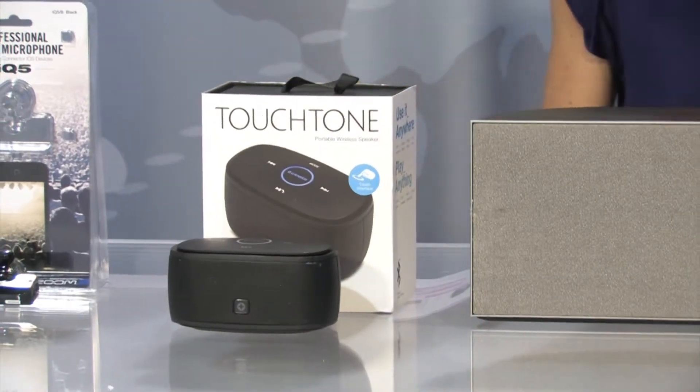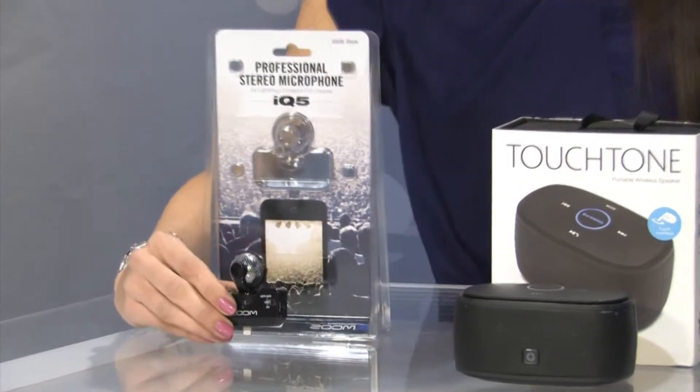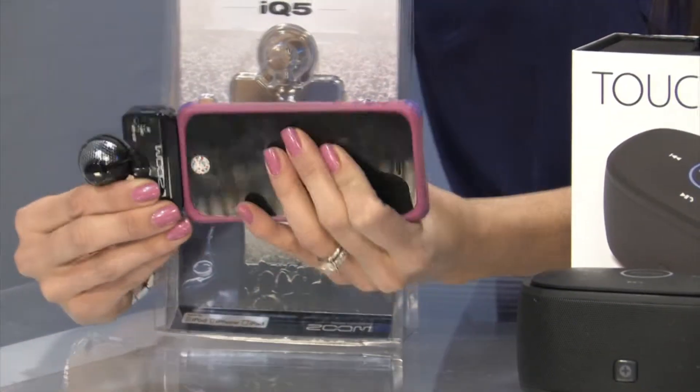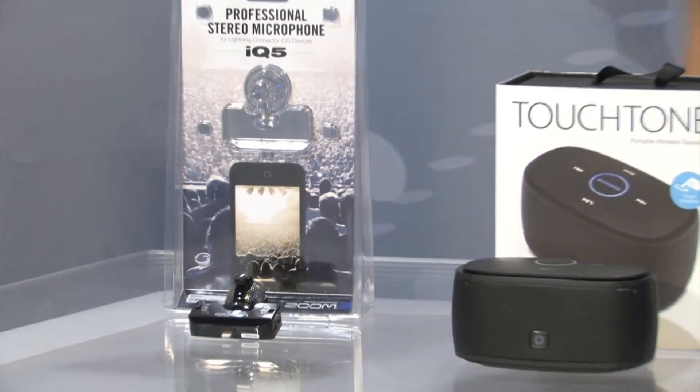And then last up from Zoom, this is their new iQ5, which I was so impressed by because it actually plugs right into your iPhone 5 with the lightning adapter and then turns it into a stereo microphone. So if you want to do audio or video recording, you're going to get great sound with that.